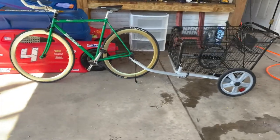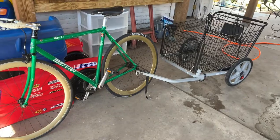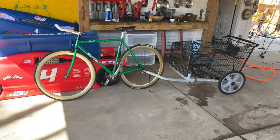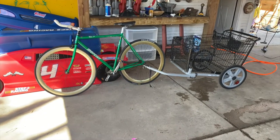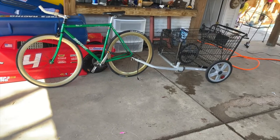Alright guys, so this is what the setup looks like. It is heftier than what I would have liked, but it works. I'm going to take it around the block — right now it's just zip tied on. I just want to see if it's going to work, and then if it works, I'm going to clamp it down. But for now, let's just see if it works.